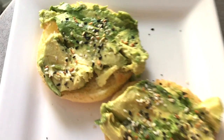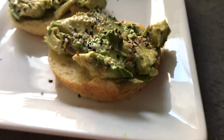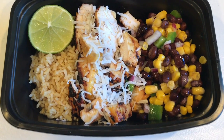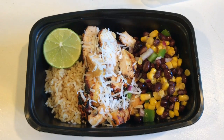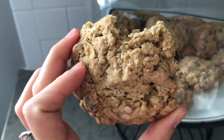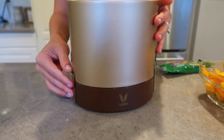For breakfast, I'm having avocado toast on a Glutino gluten-free English muffin with Trader Joe's Everything But the Bagel sesame seasoning blend. For lunch, I'm having my mango coconut chicken — I have the recipe in my previous meal prep video. And a little Sweet Tooth lactation cookie.